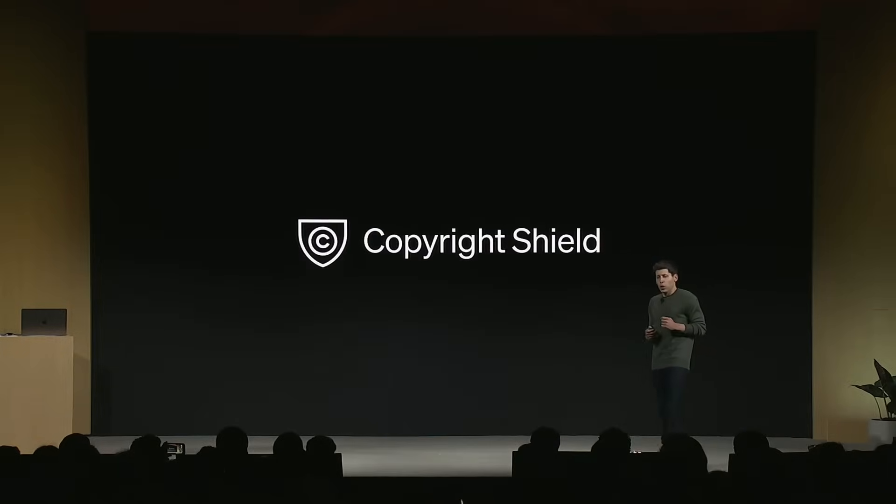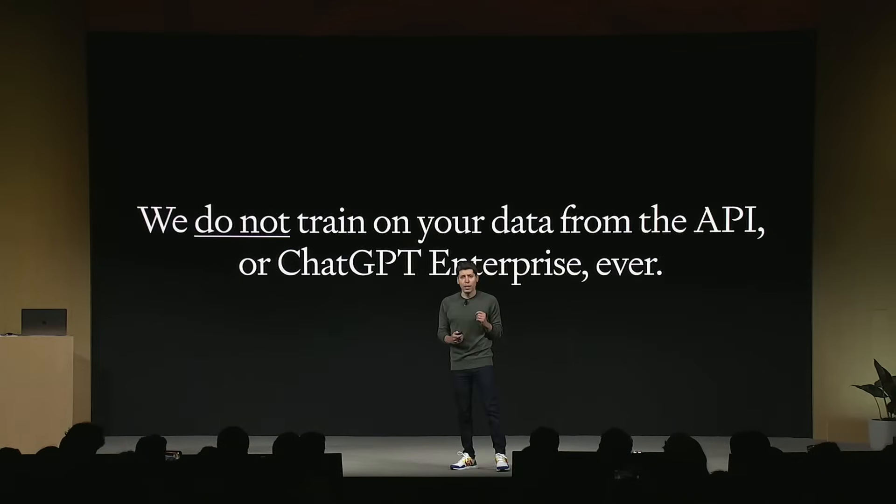For developers, they also introduced something called Copyright Shield. So if you build on top of OpenAI — if you're one of their customers with the API — they will take care of any legal expenses if you get into any type of copyright infringement, as a developer building on top of the OpenAI API.